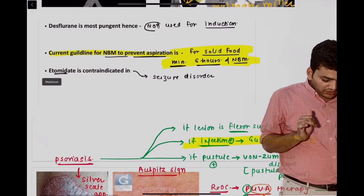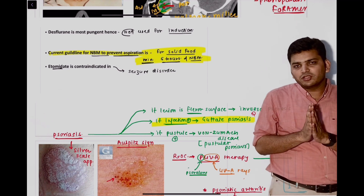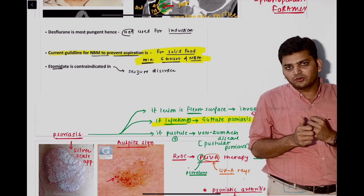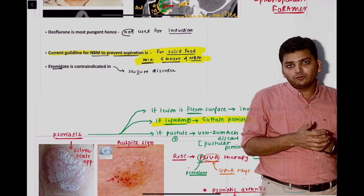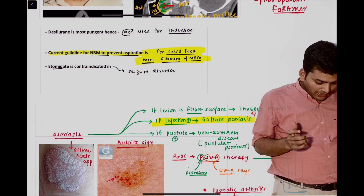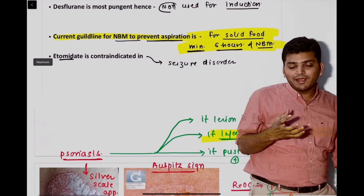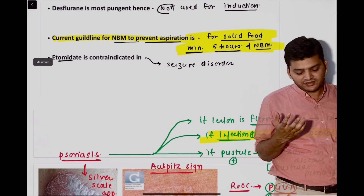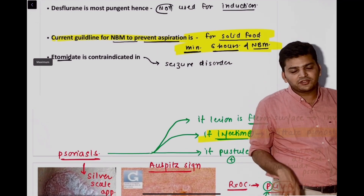In the question from anesthesia, although the language is not very clearly framed, the question was: when we are doing elective surgery, what should be the ideal thing to say to the patient for NPM (nil by mouth)? I told you the current guideline is that NPM to prevent aspiration pneumonitis — for solids it is six hours; six hours prior the patient should not eat anything.